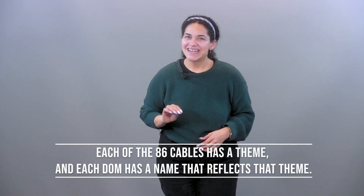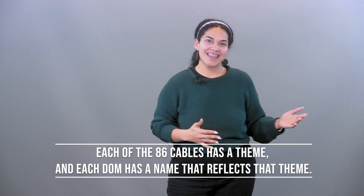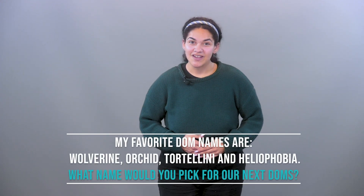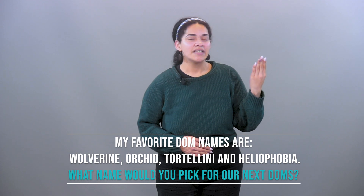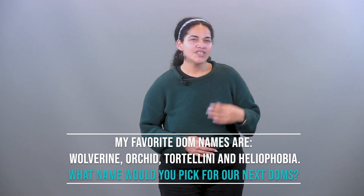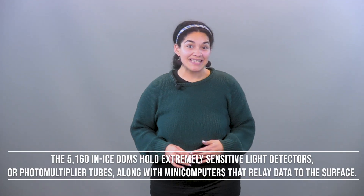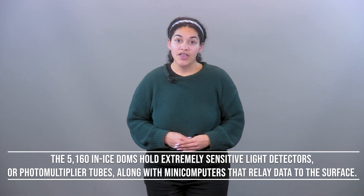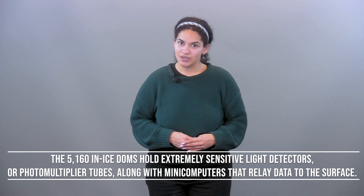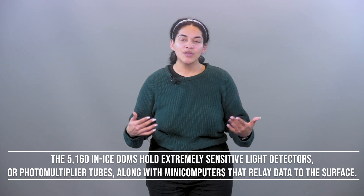Each of the 86 cables has a theme, and each DOM has a name that represents that theme. Some of my favorite DOM names are Wolverine, Orchid, Tortellini, and Heliophobia — which name would you pick for the next DOMs? The 5,160 in-ice DOMs contain sensitive light detectors, otherwise known as photomultiplier tubes. They also hold mini computers that relay data all the way back to the surface.